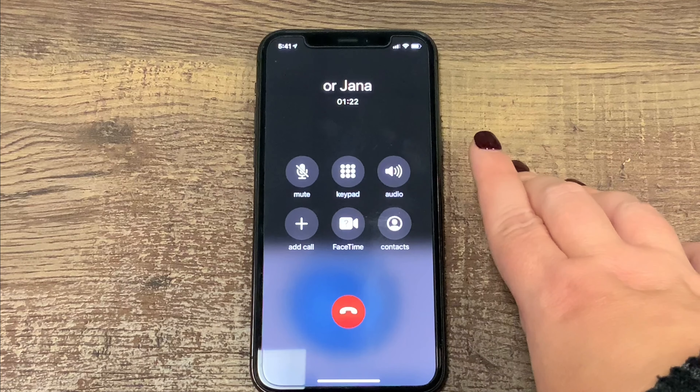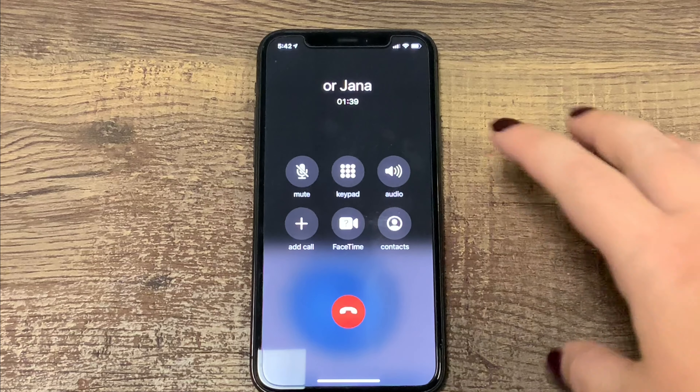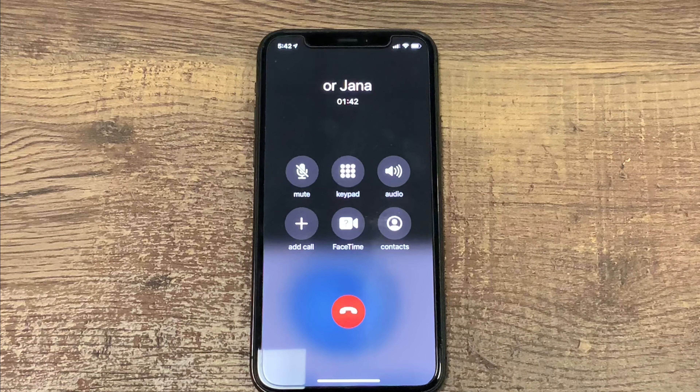Now this is automatically going to turn off my hearing devices from streaming. It'll revert back to a traditional hearing device working to focus on speech and communication — it's no longer streaming that phone call. This is how you'll turn off the Bluetooth or streaming aspect in a phone call. If you want to turn that back on, you can come to audio and come back to hearing aids, and that's going to bring that phone call back into your hearing devices. You can play with this now that you know where to use this feature.